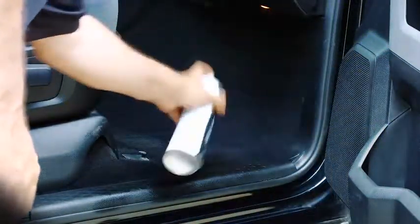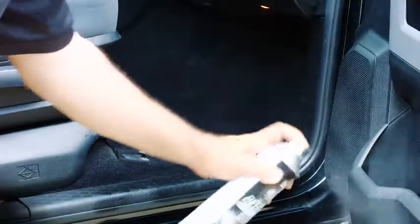One of the other nice things about this product is, you know, we all do it — when you get in and out of these pickup trucks, you have a tendency to scuff the edges of the seats, the kick panel areas, things like that. This will cover those areas up, and that's where it really excels in the application. Don't be a slob. Eagle One Interior Detailer.